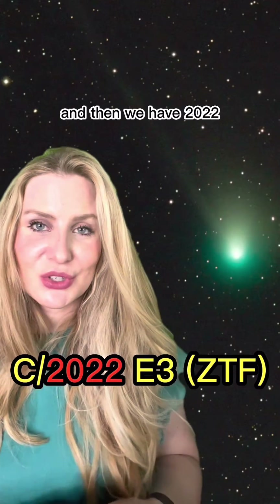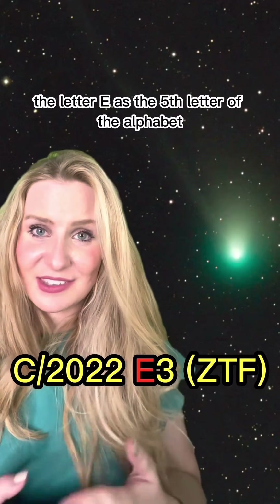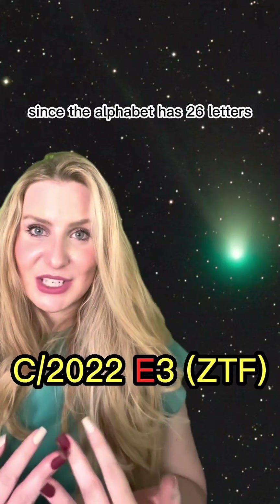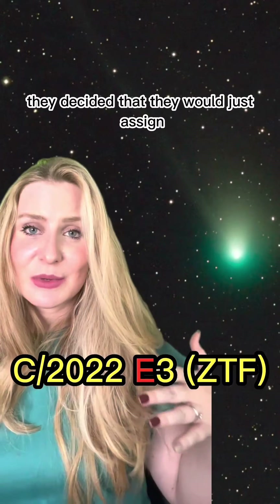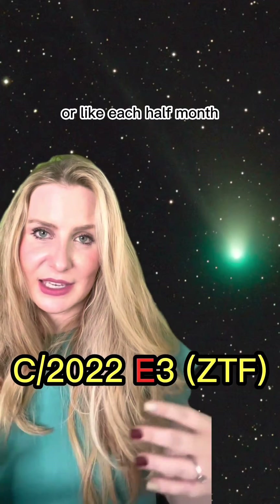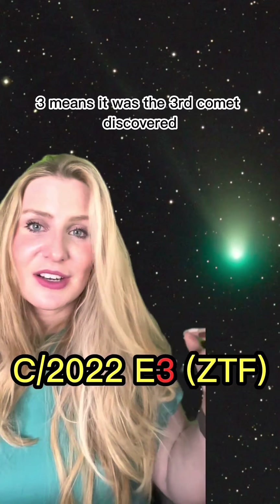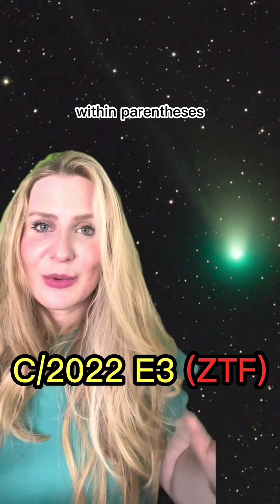Then we have 2022, which was the year it was discovered. The letter E is the fifth letter of the alphabet, which means it was discovered in the fifth two-week period of the year. Since the alphabet has 26 letters and the year has 52 weeks, they decided to assign a letter to each two-week period — so E, the fifth letter, corresponds to the first two weeks of May. The 3 means it was the third comet discovered within that two-week period.